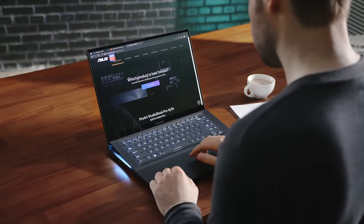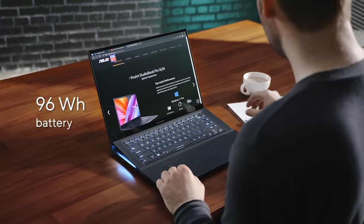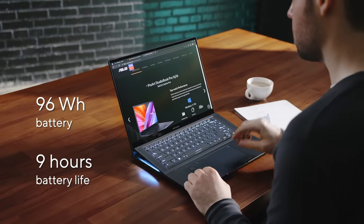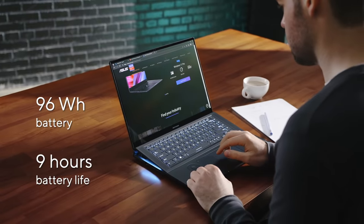And don't worry about breaking your creative flow. With our high-capacity 96 Wh battery, the Zenbook will keep up with you throughout the day and see you through even the most demanding creative sessions.